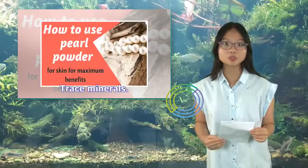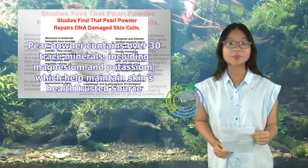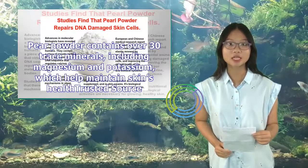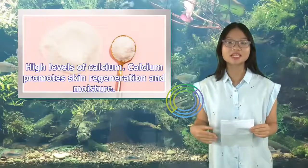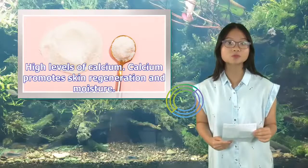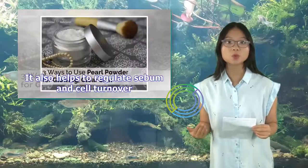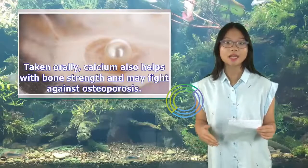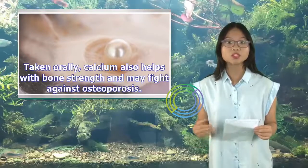Pearl powder contains over 30 trace minerals, including magnesium and potassium, which help maintain skin's health. It also has high levels of calcium, which promotes skin regeneration and moisture, and helps regulate sebum and cell turnover. Taken orally, calcium also helps with bone strength and may fight against osteoporosis.